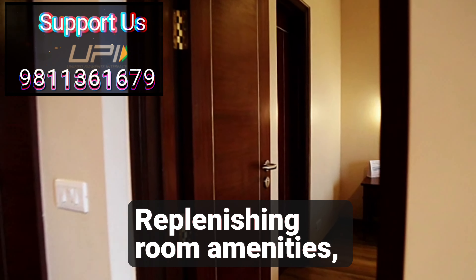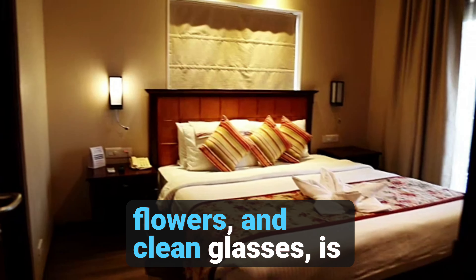Replenishing room amenities, such as drinking water, flowers, and clean glasses, is crucial.